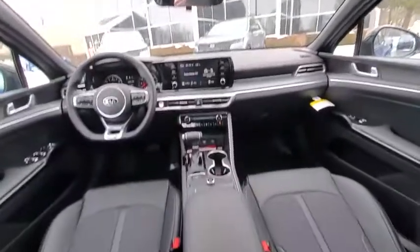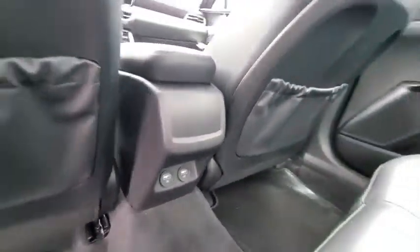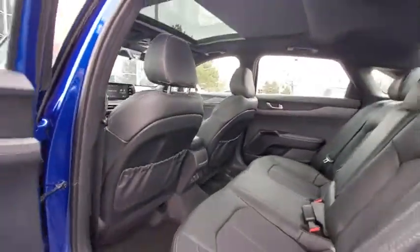Electronic stability control, carpeted floor mats, brake assist, panic alarm, remote keyless entry, overhead console, tachometer, power driver's seat.